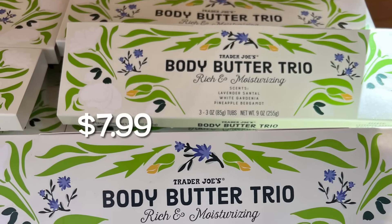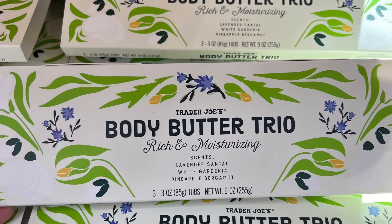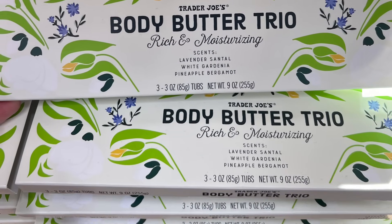And next is the body butter trio. It comes with three scents: lavender, white gardenia, and pineapple bergamot.